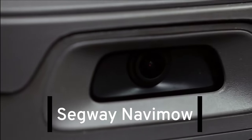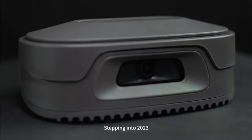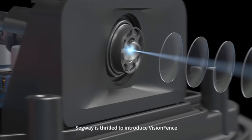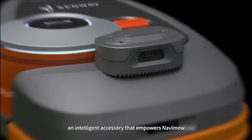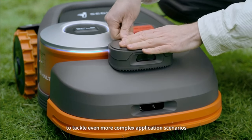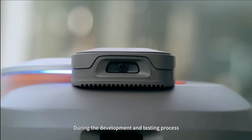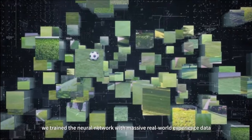Number 2: Our next featured mower is the Segway Navimo, setting new standards in lawn care automation with its cutting-edge features. The Segway Navimo integrates RTK positioning and advanced vision technology, ensuring more stable positioning. Even in areas with weak signals or light tree coverage, Navimo can rely on its visual recognition to continue mowing without crossing boundaries.